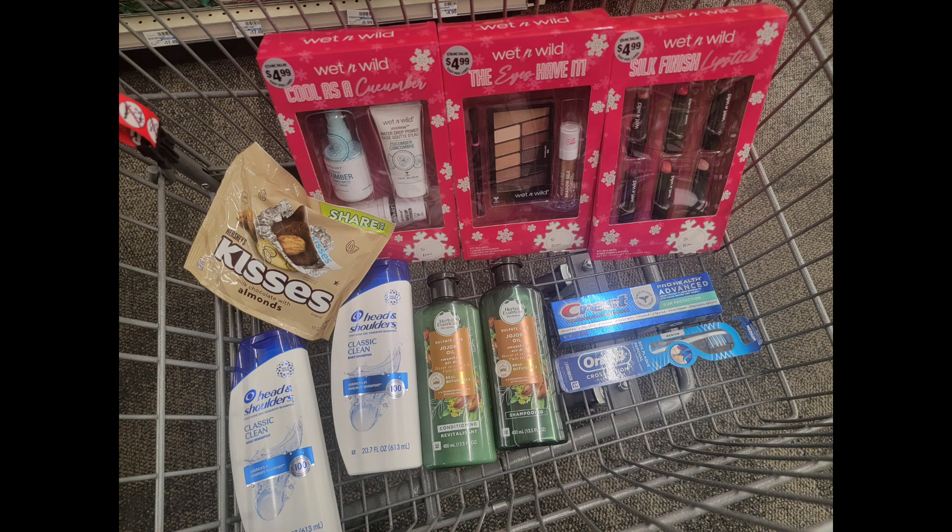All 10 items came up to $29.27. We got back $4 from the Wet & Wild gift sets, $10 from the Head & Shoulders deal, $5 from the Crest toothpaste and Oral-B toothbrush, and $2 from the Hershey miniature kisses. So I spent $29.28, got back $21 in ExtraBucks, making this whole transaction $8.29, or about 82 cents per product. That's what I call a Cali Coupon haul! Make sure you hit that like and subscribe and hit that bell so you don't miss any more money saving videos. I'll save with you later — bye!